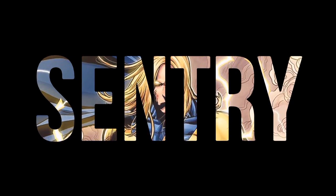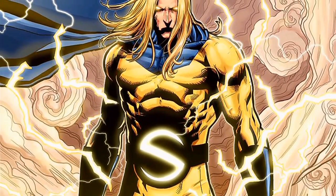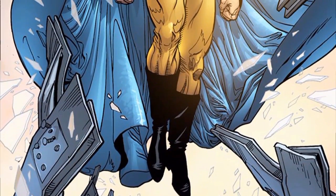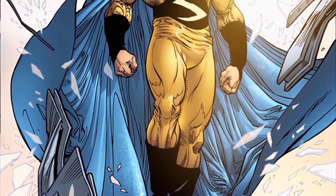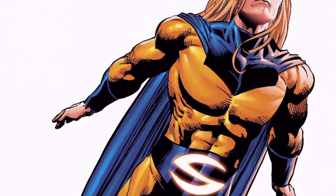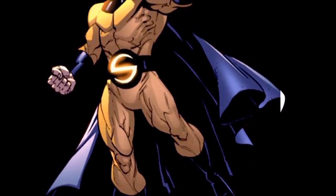Hi everybody, I hope you're having a great day. In this video I'm going to be covering the Sentry. He made his first appearance in the self-titled Sentry issue number one in September of 2000. His real name is Robert Reynolds, and he stands six feet two inches tall, weighs 200 pounds, and has blue eyes and blonde hair.